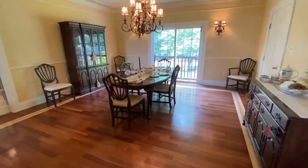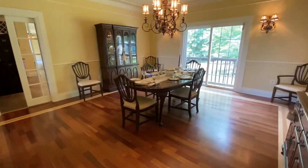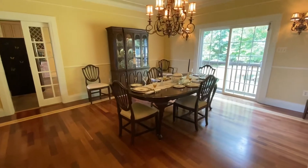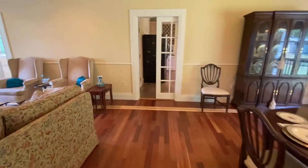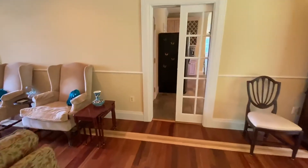Large dining room — plenty of space for anybody's dining room furniture. The sliding glass door goes out to the backyard where you can have a great deck for entertaining.